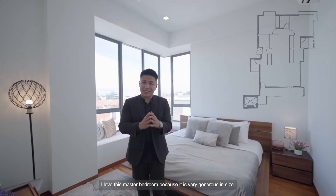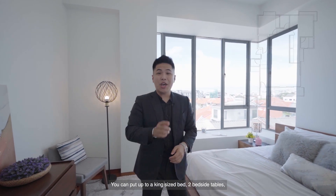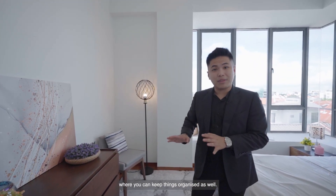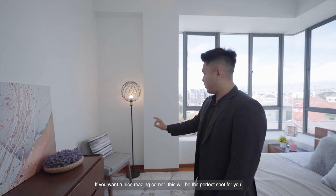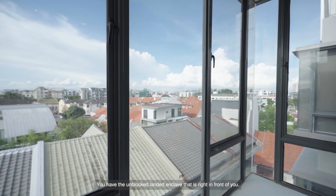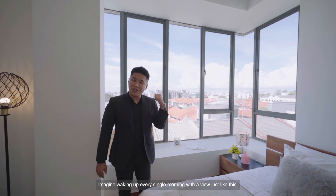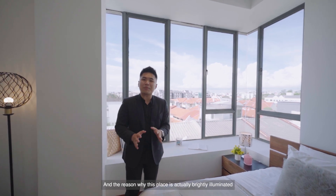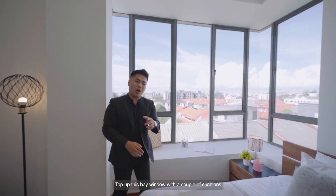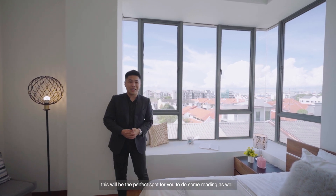I love this master bedroom because it's very generous in size. You can fit up to a king-size bed and two bedside tables, and you even have enough space for a chair where you can keep things organised. If you want a nice reading corner, this will be the perfect spot. Take a look at the view over here — you have the unblocked landed enclave right in front of you. Imagine waking up every single morning with a view just like this. The place is brightly illuminated because you have plenty of natural light flooding in, and you can top up this bay window with a couple of cushions for a perfect reading spot.